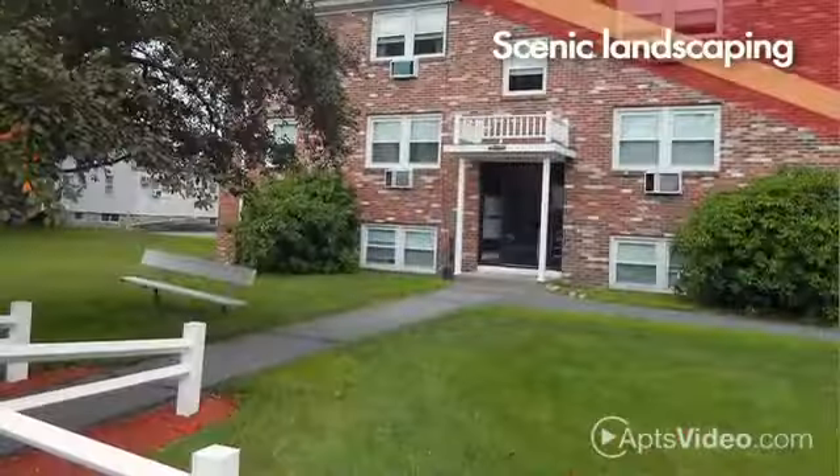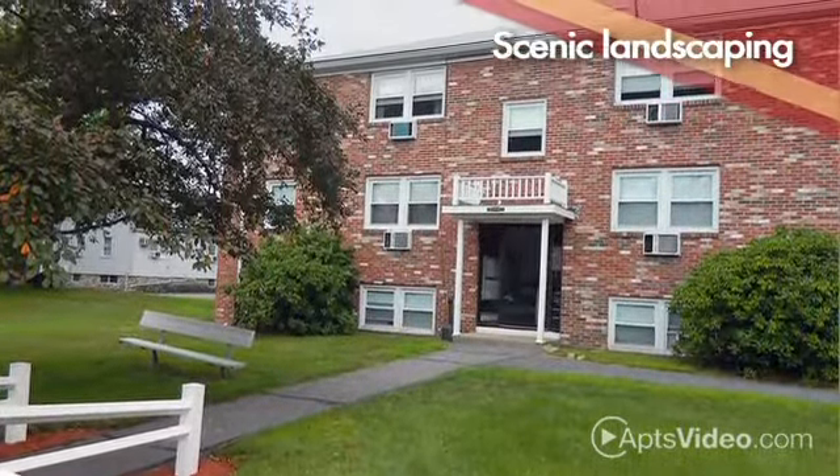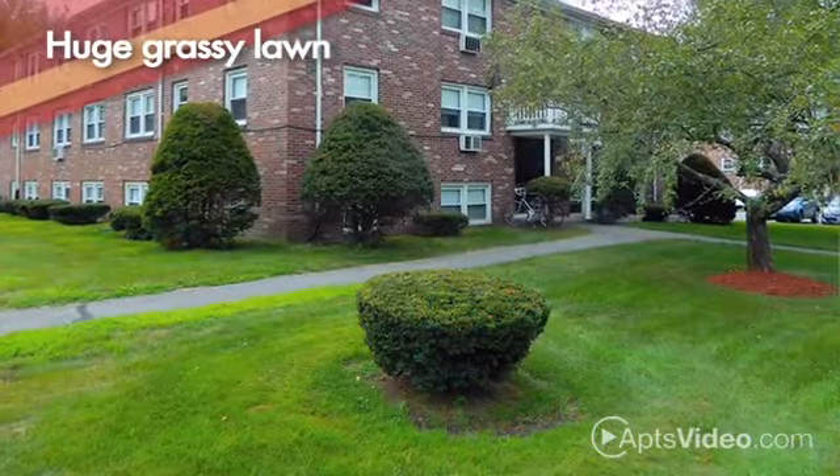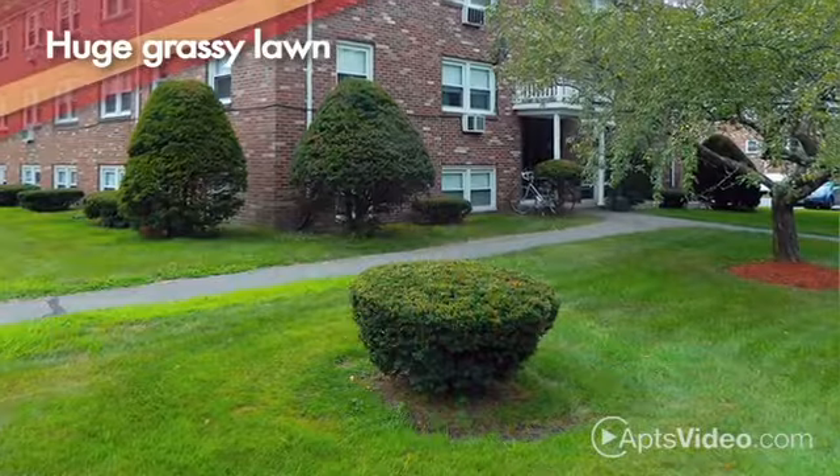Set amongst scenic landscaping and a quiet atmosphere, Willow Park Apartments offers a relaxing setting to explore. Come out to our huge grassy lawn and play a game with friends, or settle down for a peaceful picnic.